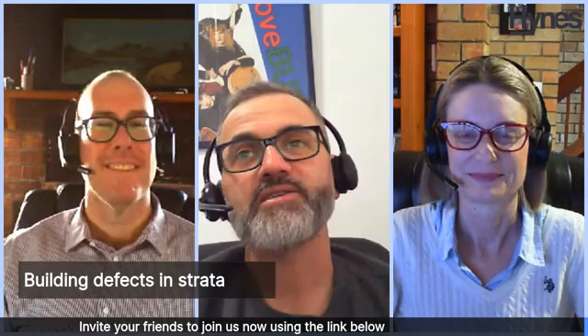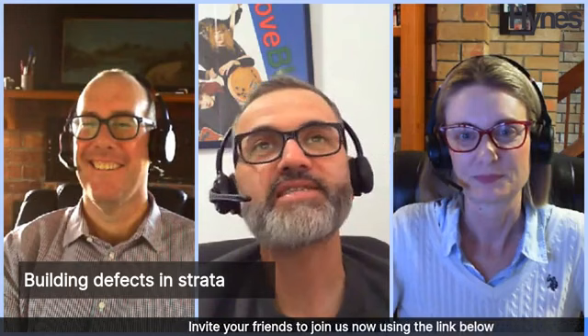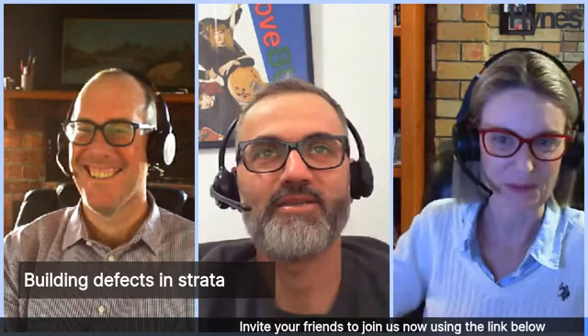Hello everyone, thank you. And today, making her Heinz Legal webinar debut, Senior Associate Bronwyn Brewer. Welcome, Bronwyn. Bronwyn is the newest member of the Heinz family. Bronwyn, do you want to give a 15-second overview? Sure. I enjoy problem solving, and I particularly enjoy problem solving in the strata world.